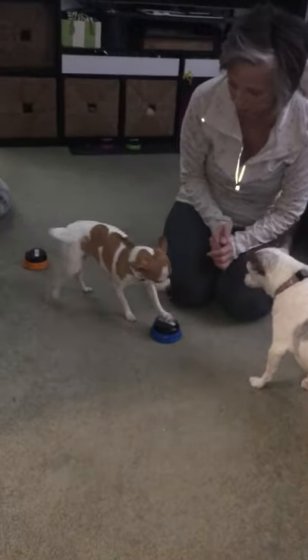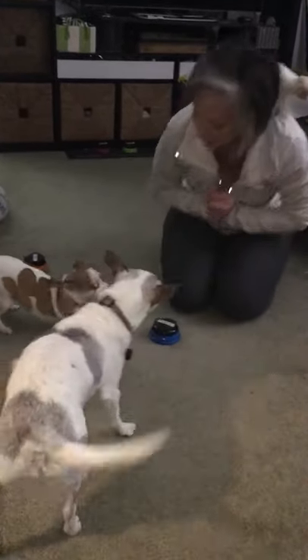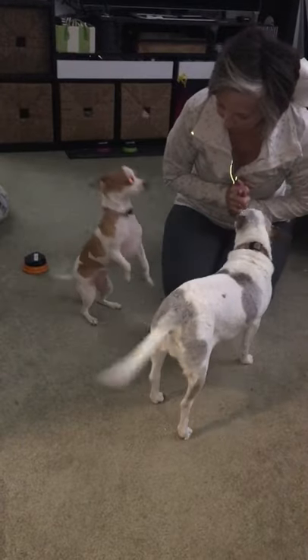Minnie, come on. Tell me — you want some rubbies? Oh, good girl! Good girl. You want rubbies?